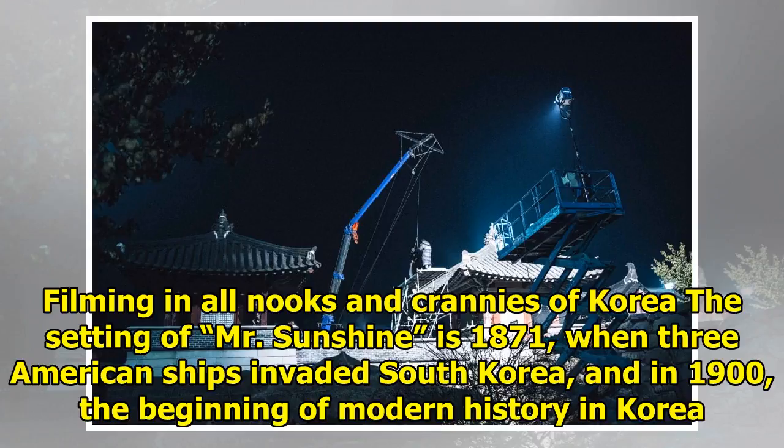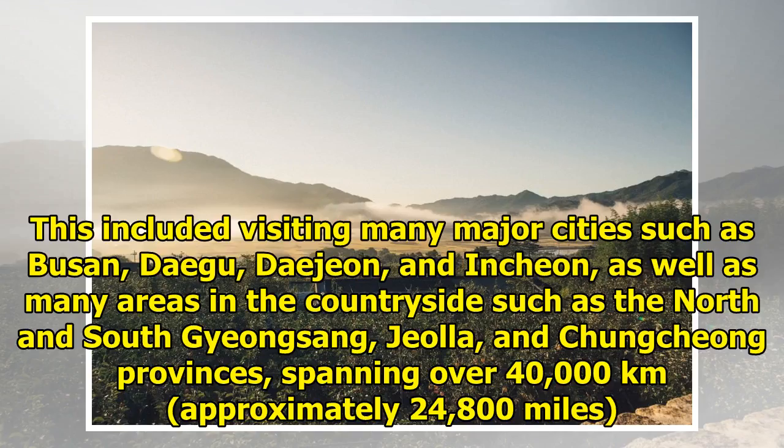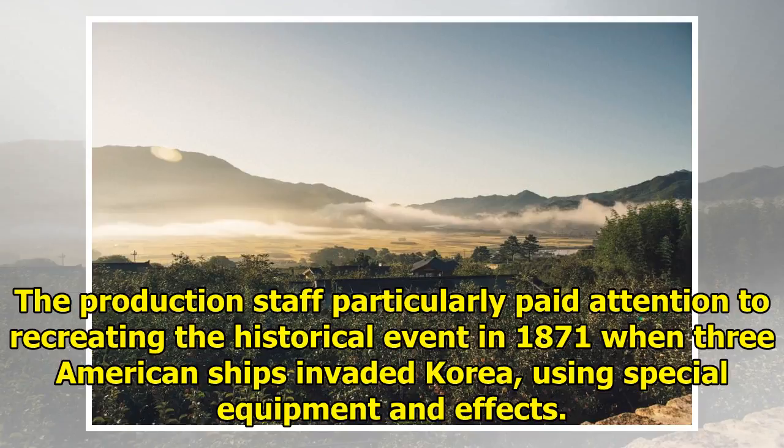Filming in all nooks and crannies of Korea: the setting of Mr. Sunshine is 1871, when three American ships invaded South Korea, and in 1900, the beginning of modern history in Korea. In order to be accurate historically, the production staff filmed at the actual locations where the historical events happened. This included visiting many major cities such as Busan, Daegu, Daejeon, and Incheon, as well as many areas in the countryside such as the North and South Jiangsang, Giola, and Chungcheong provinces, spanning over 40,000 km. The production staff particularly paid attention to recreating the historical event in 1871 when three American ships invaded Korea, using special equipment and effects.